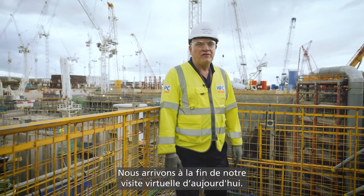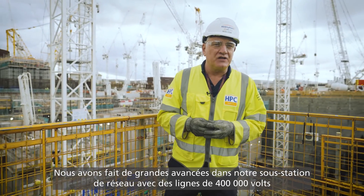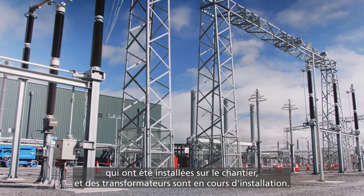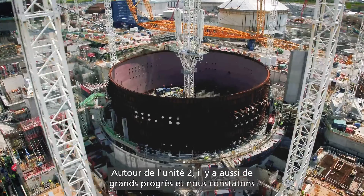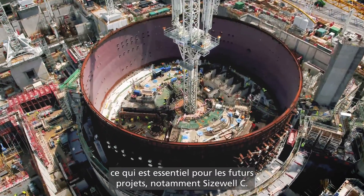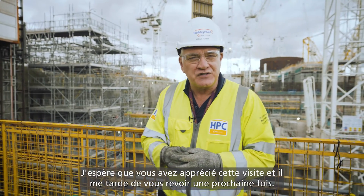That concludes our virtual tour for today. We've not been able to cover all the areas going on here at Hinkley Point. We're making really good progress in our grid substation where the 400,000-volt lines are being installed into the site and transformers are being fitted. On unit two there's also great progress, and we're also seeing between 20 and 30 percent efficiencies in the construction activities, which is vital for follow-on new build projects. I hope you enjoyed the tour and I look forward to seeing you next time.